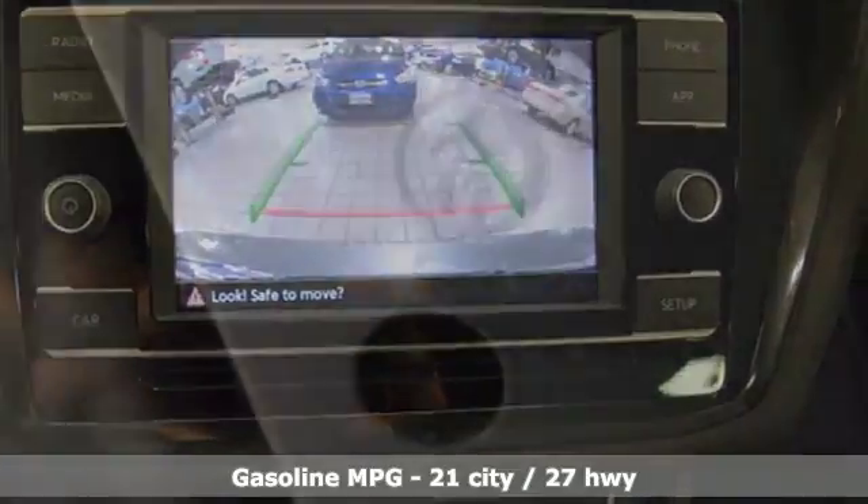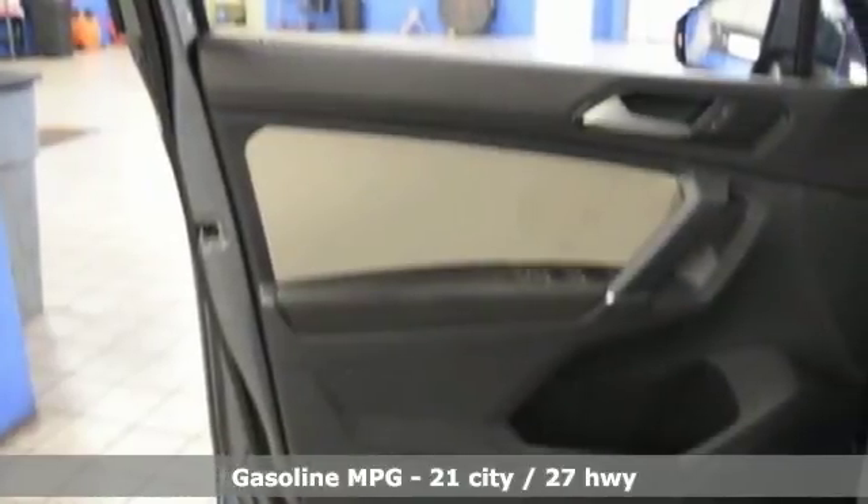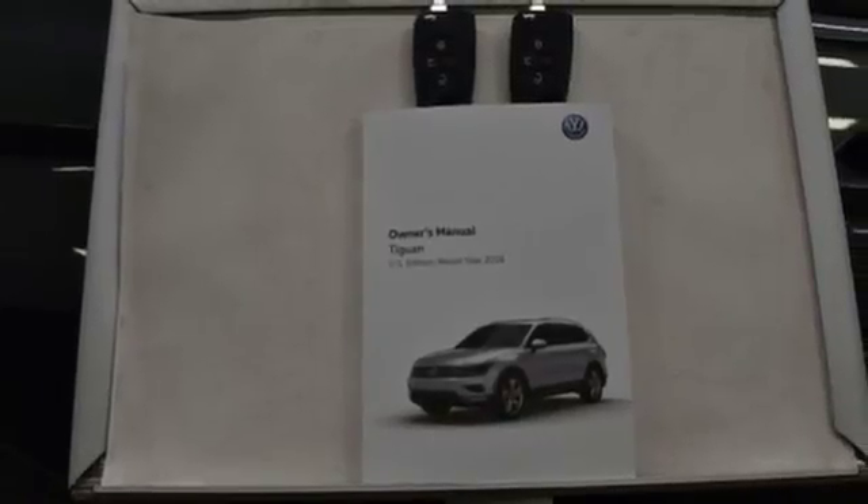Automatic transmission, manual tilting steering column, Bluetooth wireless audio streaming, driver and passenger front and seat mounted airbags, manual telescoping steering column.